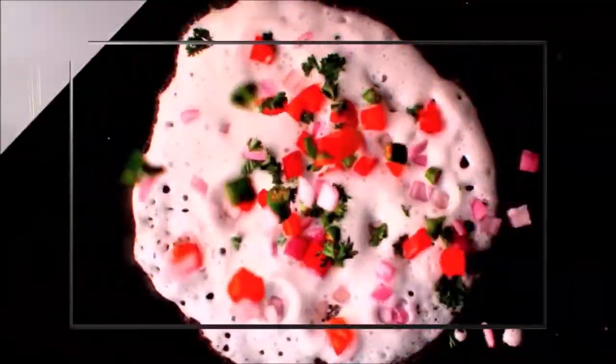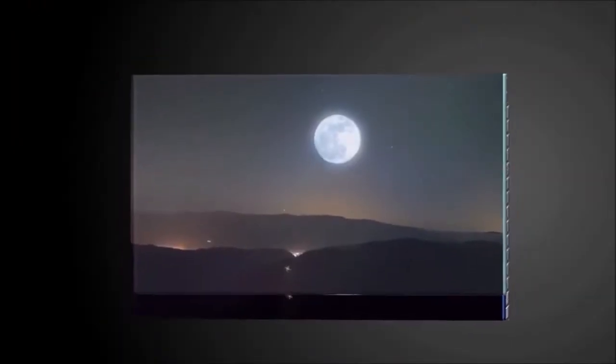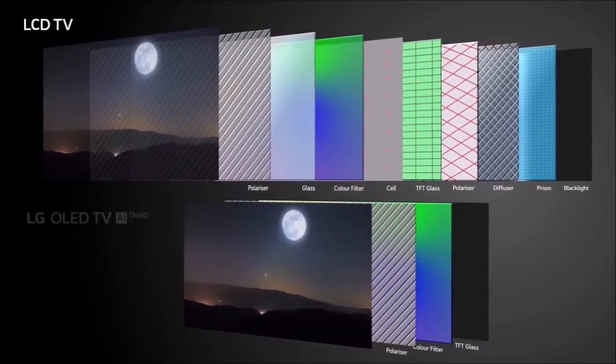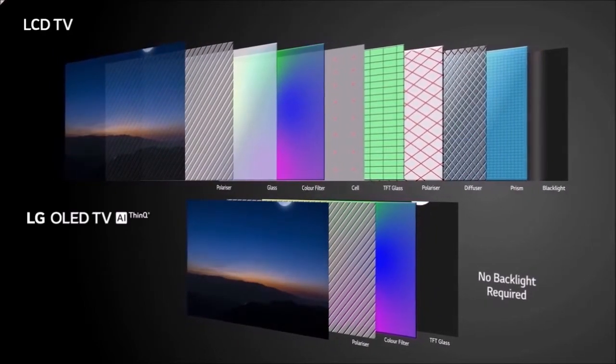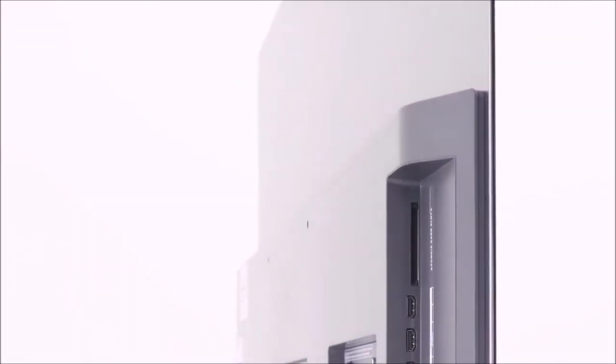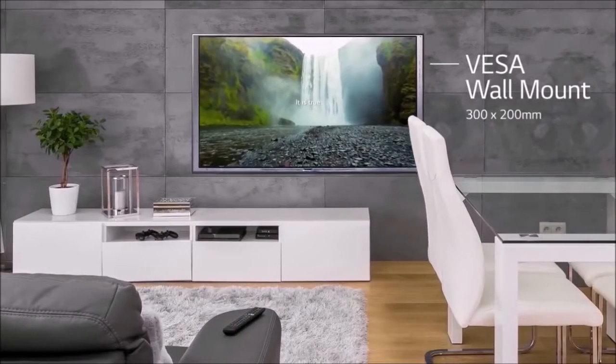LG's top 2018 models include the Alpha 9 image processor, which offers improvements in noise reduction, sharpness, depth, and color reproduction. The B8 has the same panel as its more expensive siblings but uses the Alpha 7 processor for a more competitive price. The Alpha 7 is still a powerful 12-bit processor with double image cleaning, while the Alpha 9 performs quadruple image cleaning, so it should offer somewhat sharper images.